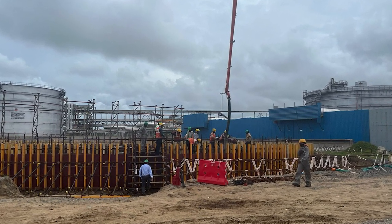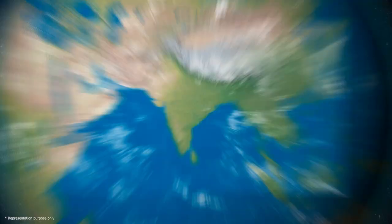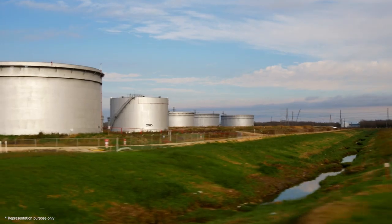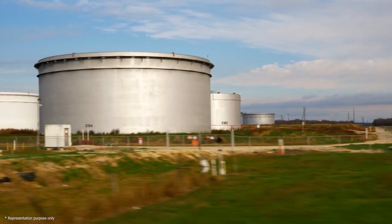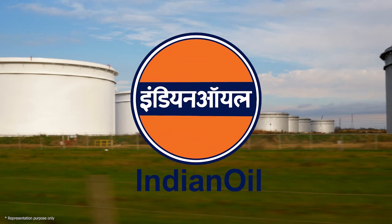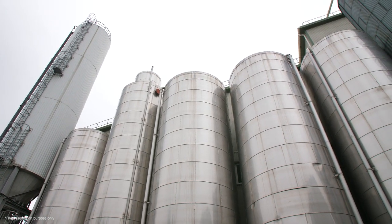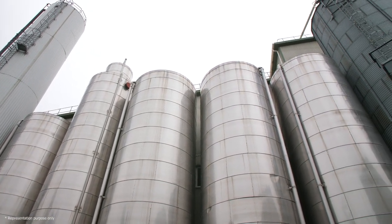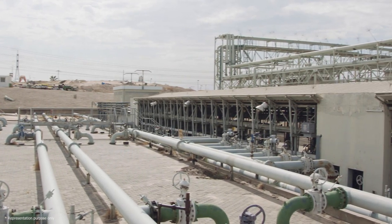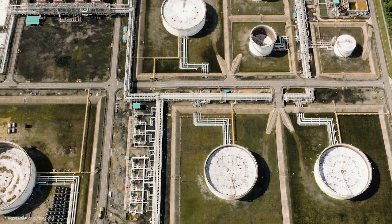Paradeep Refinery is one of the most advanced refineries in India. It is located near the Paradeep Port in Jagat Singhpur district of Odisha, spread over approximately 3,500 acres. The Indian Oil Corporation Limited commissioned this refinery in 2016. This refinery boosts the Indian energy sector and the eastern coast economy. This is Indian Oil's first refinery with a single atmospheric column for processing 15 million metric tons per annum.